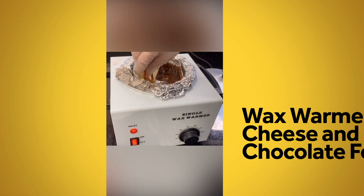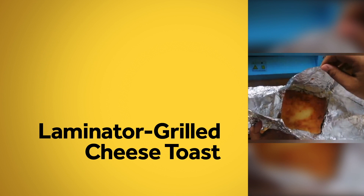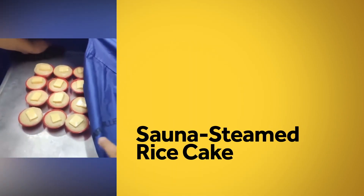Heat Gun Tortillas, Wax Warmer Cheese and Chocolate Fondue, Laminator Grilled Cheese Toast, Sauna Steamed Rice Cake, and many more.